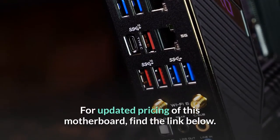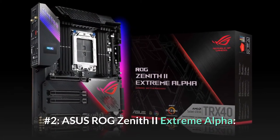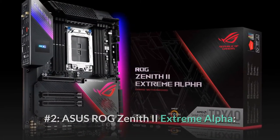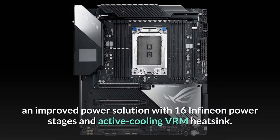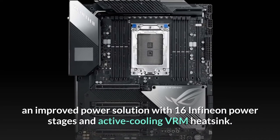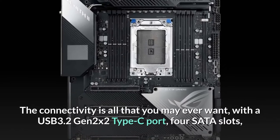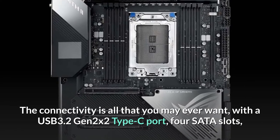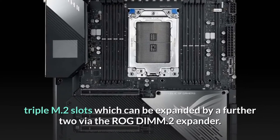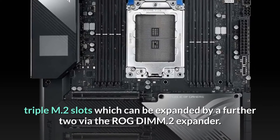Number 2: ASUS ROG Zenith 2 Extreme Alpha. The latest ASUS ROG Zenith 2 Extreme Alpha comes with an improved power solution with 16 Infineon power stages and active cooling VRM heatsink. The connectivity is all that you may ever want, with a USB 3.2 Gen 2x2 Type-C port, 4 SATA slots, and triple M.2 slots which can be expanded by a further 2 via the ROG DIMM.2 expander.